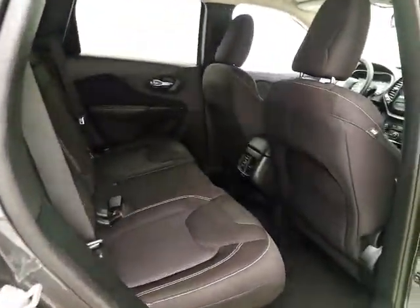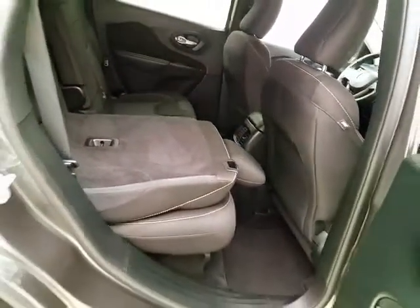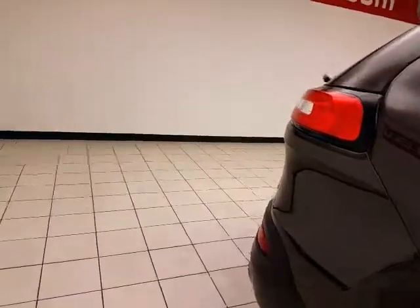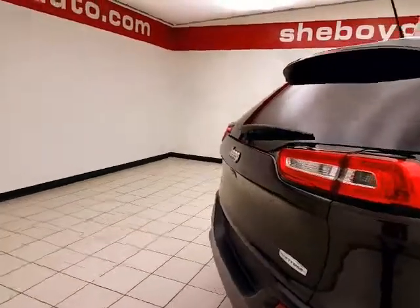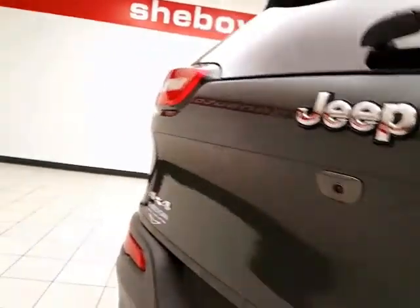Seats 5 with a cloth interior. Family friendly with hooks in the seats for the latch system to keep child seats completely secure. The split seat back folds down to accommodate longer cargo items. Rear wiper, washer, and defrost for excellent visibility, and a backup camera for additional safety.